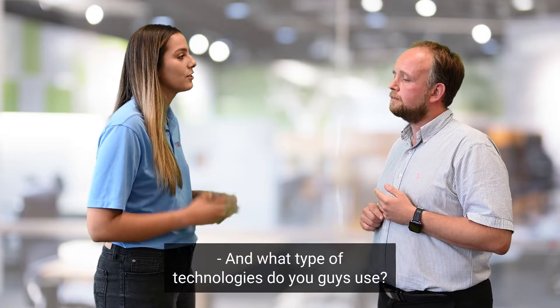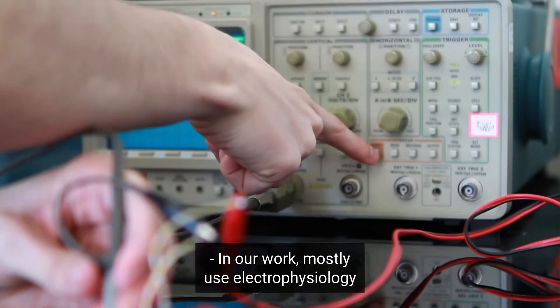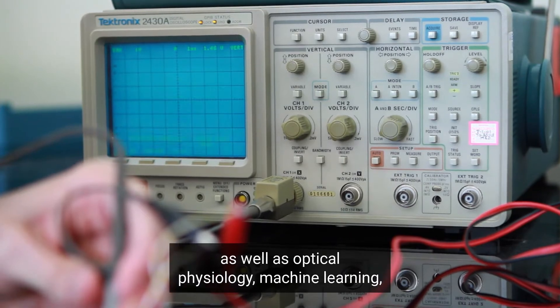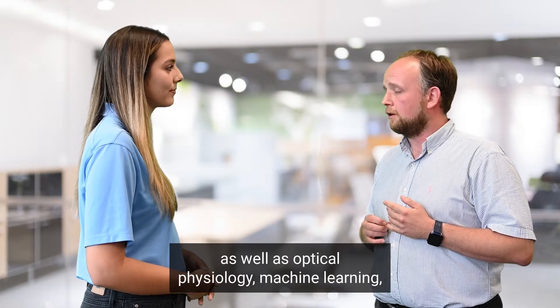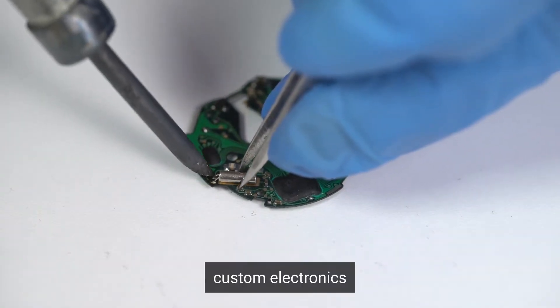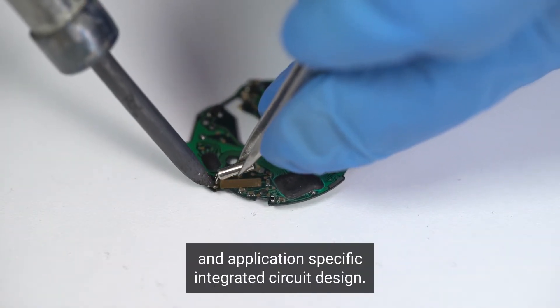In our work we mostly use electrophysiology as well as optical physiology, machine learning, as well as custom electronics and application-specific integrated circuit design.